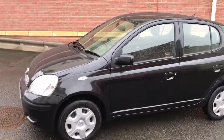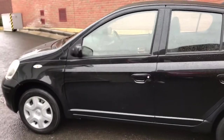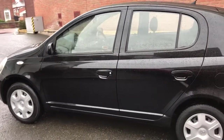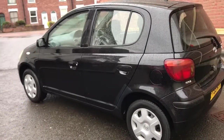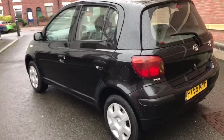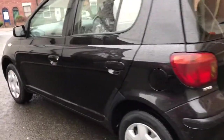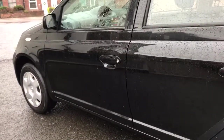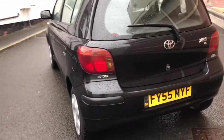I just thought I'd do a quick video on this Toyota Yaris just to show you a bit more detail. Here we've got an absolutely immaculate Toyota Yaris 1.4, and it's the D4D diesel engine. It's a really rare car — as you can see, it's the 5-door. The bodywork is absolutely amazing, and I'll show you inside in a second. The inside is just as nice.